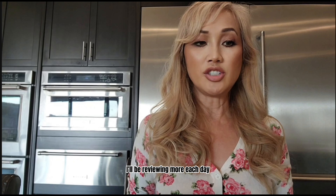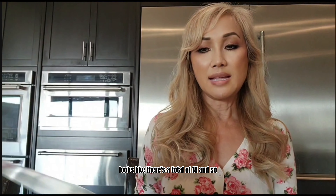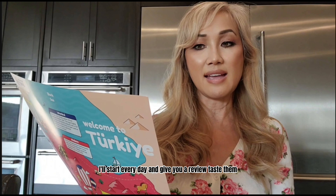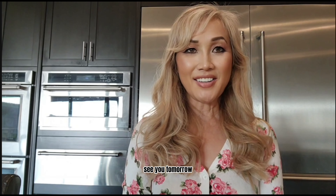I'll be reviewing more each day. I think there's a total of 15 snacks. So I'll start every day and give you a review, taste them, and let you know if you should get them or not. See you tomorrow.